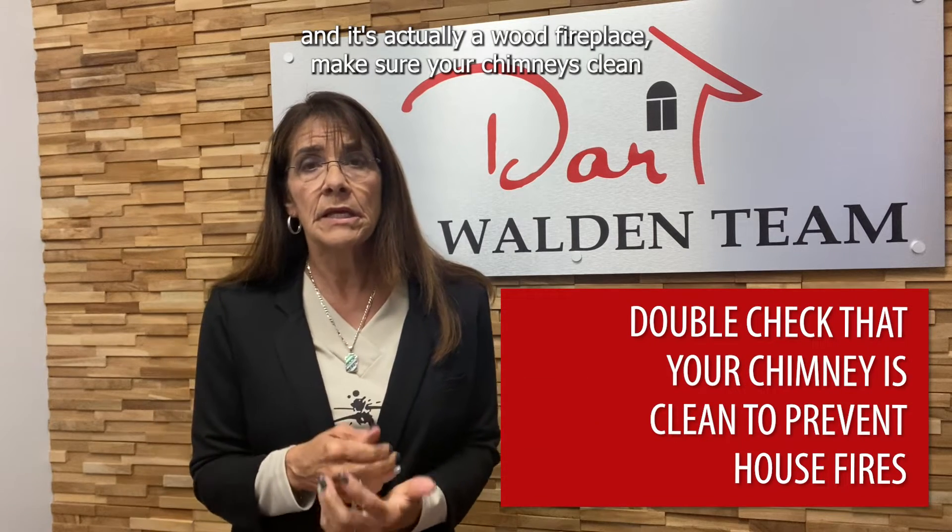The other thing is if you have a fireplace and it's actually a wood fireplace, make sure your chimney is clean to prevent any potential of a house fire.